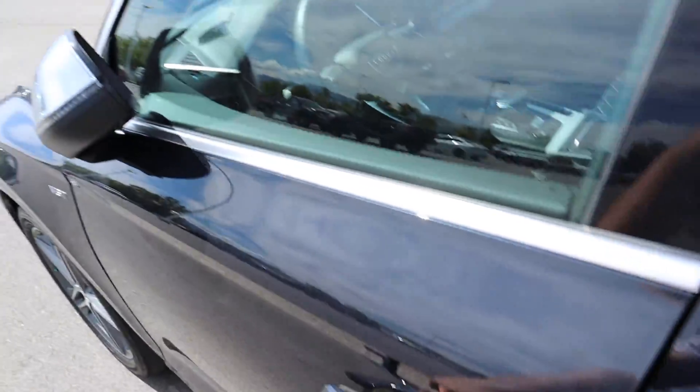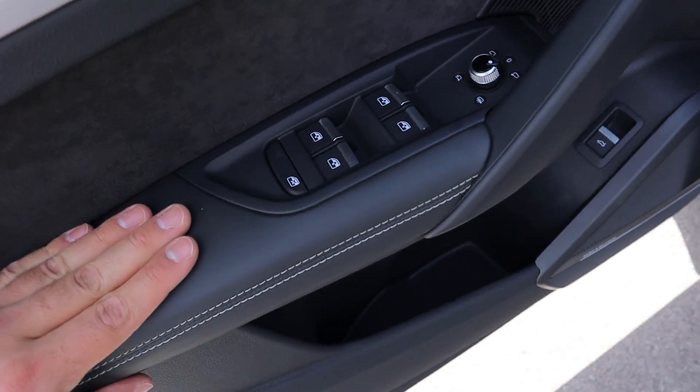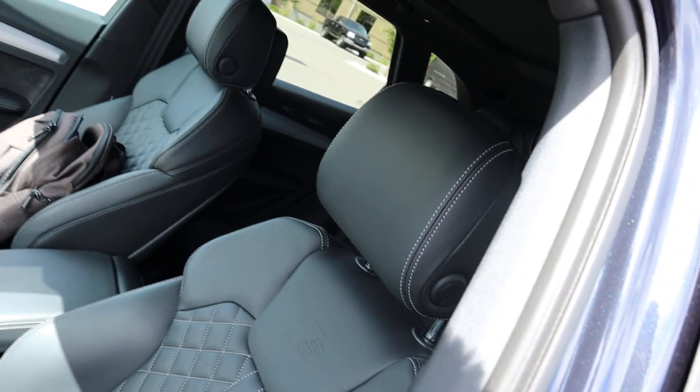Up front, you have keyless entry and the mirrors are power folding. Opening the front door panel, it's pretty much identical to the rear — you get the same leather and the same alcantara. All your window controls and mirror controls are here, and you do get memory seats, as you'd expect with a luxury car. There's also a button that opens the hatch.